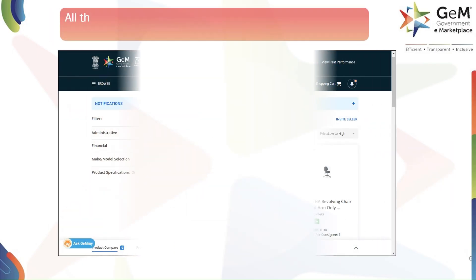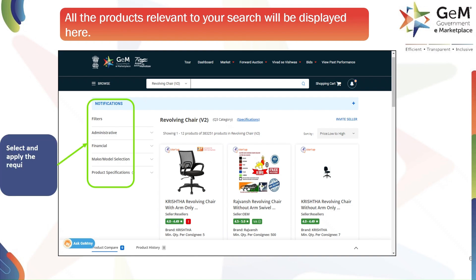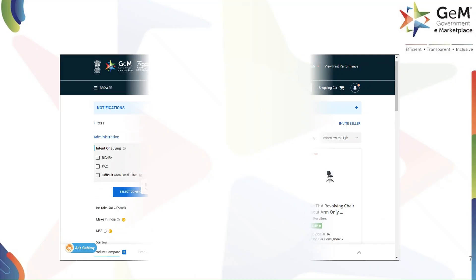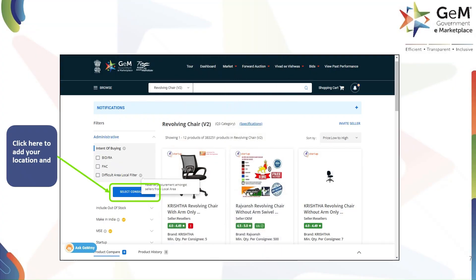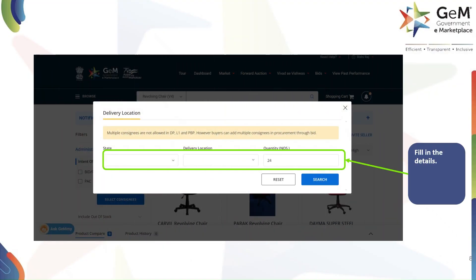Now you'll see all the products relevant to your search. To narrow down your options, you can use the filters on the left side of the screen. These filters help you find exactly what you need. Before you add a product to your cart, you need to specify your delivery location and the quantity you need. Click on the 'Select Consignee' button to proceed. A small window will pop up where you need to fill in the required details — select your state, delivery location, and specify the quantity of the product you need. Once you've filled in all the details, click on the Search button to continue.